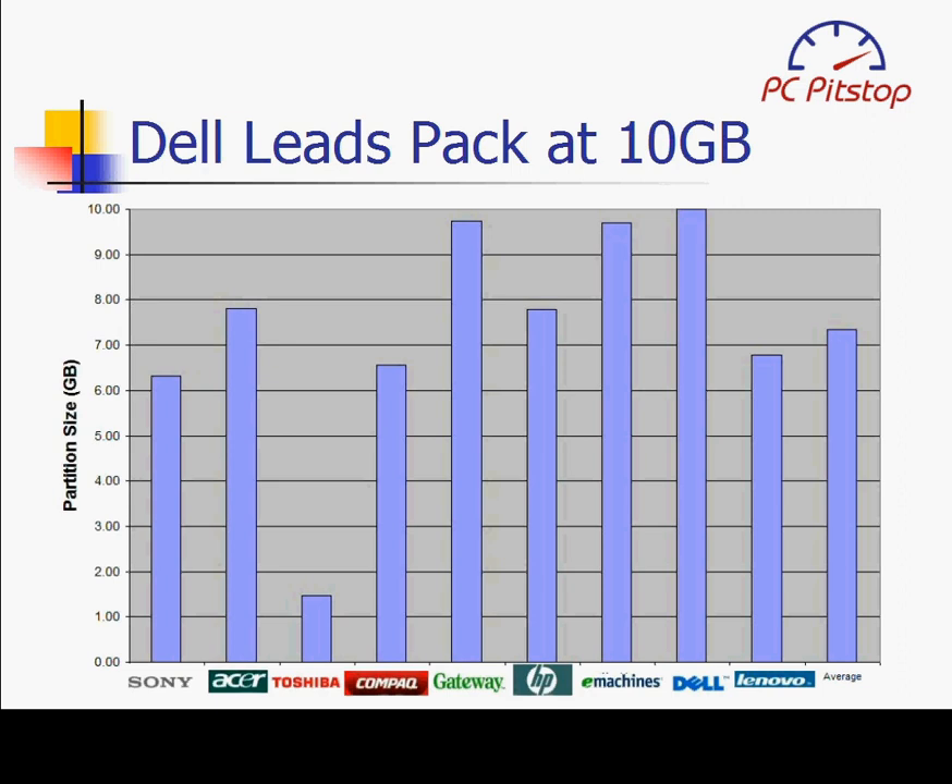Dell leads the way with 10 gigabytes, with e-machines and Gateway not far behind. Toshiba is the most economical with slightly over a gigabyte.